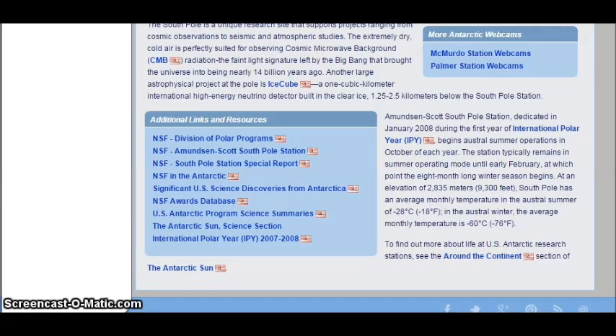At an elevation of 2,835 meters (9,300 feet), South Pole has an average monthly temperature in the austral summer of minus 28 degrees Celsius (minus 18 degrees Fahrenheit). In the austral winter, the average monthly temperature is minus 60 degrees Celsius (minus 76 degrees Fahrenheit). To find out more about life at U.S. Antarctic research stations, see the Around the Continent section of the Antarctic Sun.